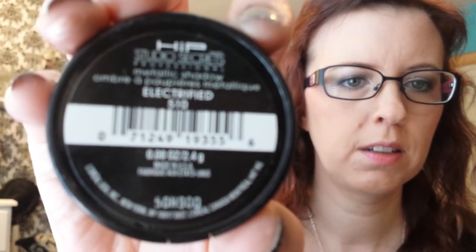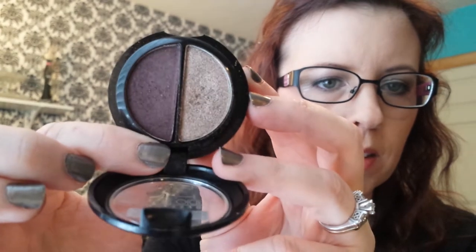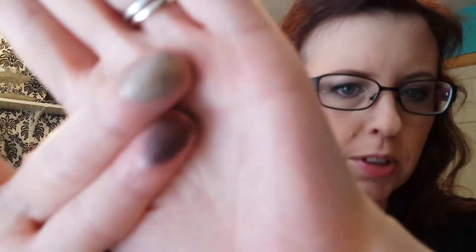This I do not have on my eyes today. I have the L'Oreal HIP Studio Secrets Professional Metallic Eyeshadow on my eyes today, in the color Electrified 510. It's like a purple-y silver taupe and then a regular purple, and it's just a beautiful combination. Gorgeous, smooth, creamy — love it.